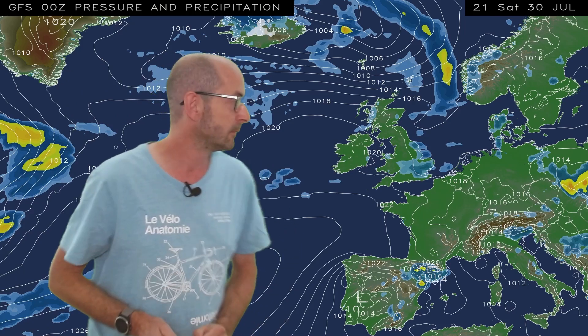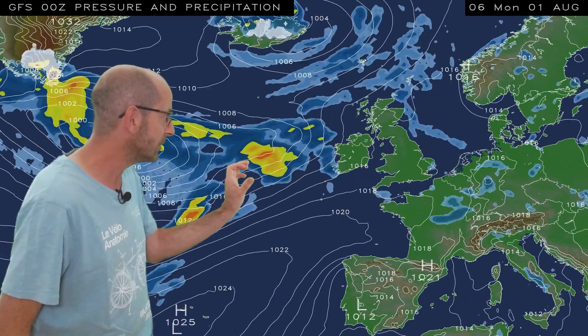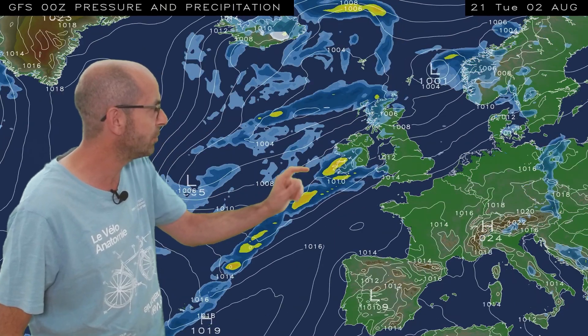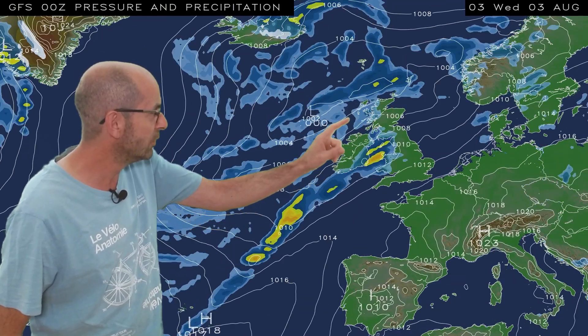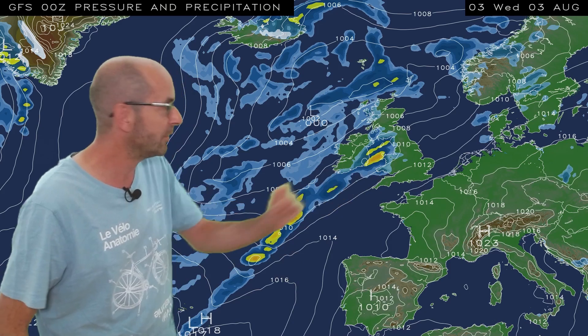On this computer model run, some of it makes its way into the south, but amounts are not great at all. High pressure then builds back in from the west, but once again towards the end there are indications of it turning more changeable, particularly in central and northern parts of the UK. The isobars packing more tightly together, wetter and windier conditions moving across those regions, but even then it looks mostly dry in southern Britain.